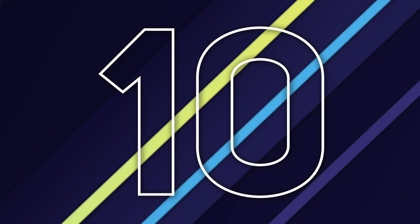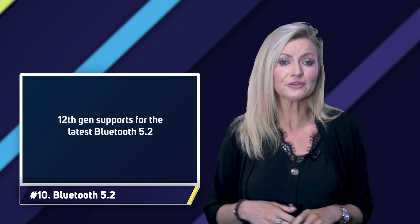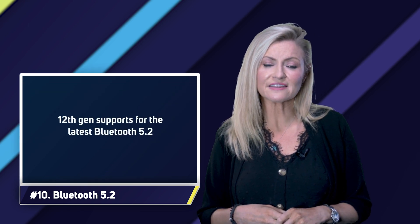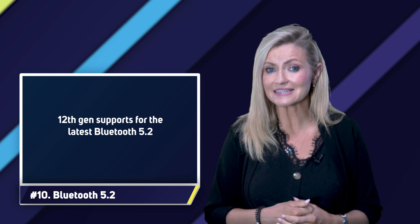Number ten: Bluetooth 5.2. 12th gen PCs benefit from support for the latest 5.2 version of Bluetooth, which is used to connect devices together over short distances, such as laptops, smartphones, and headsets.